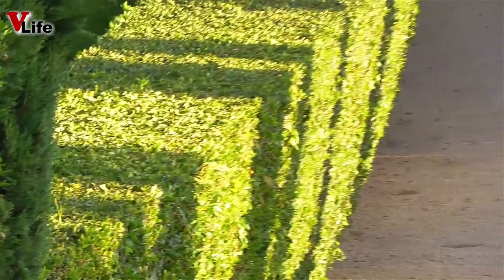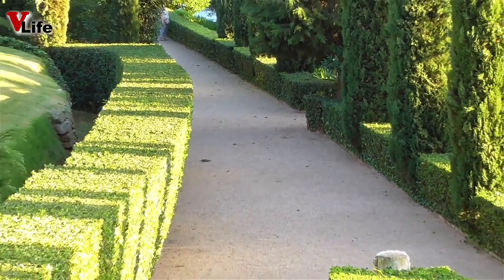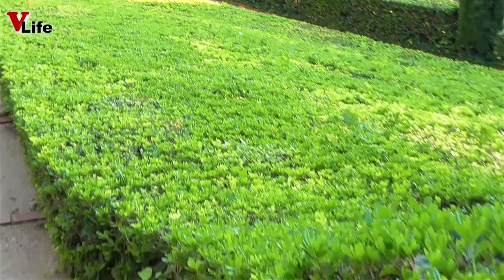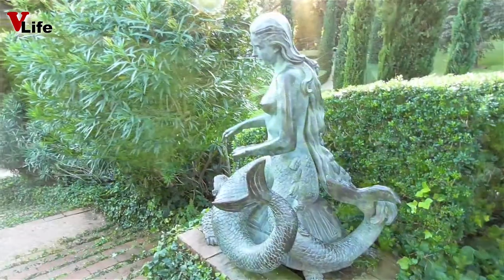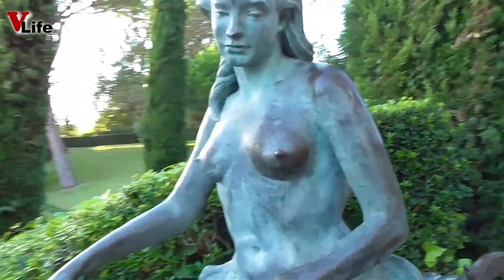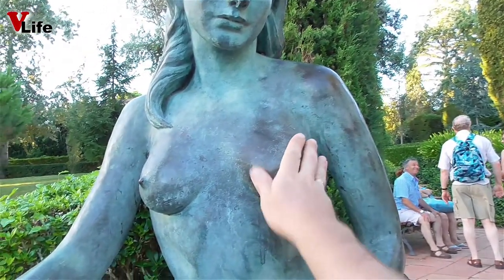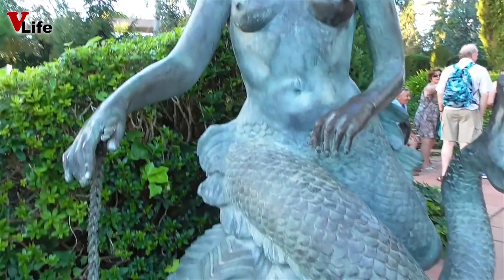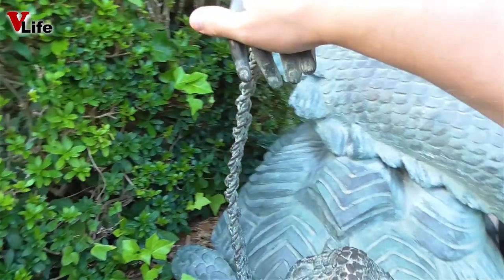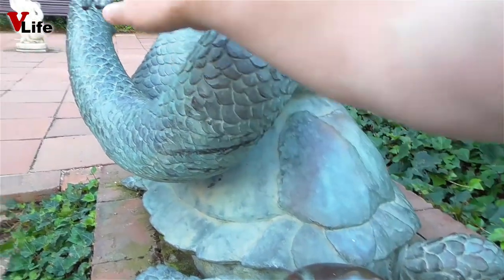Со смотровых площадок открываются сумасшедшие виды на скалы и пляжи. Русалка на черепахе! Женщинам — натирать руки, мужчинам — грудь. Здесь без вандализма не обошлось — видишь, цепочку ободрали.